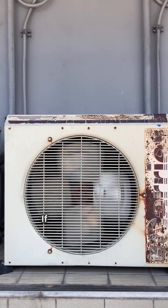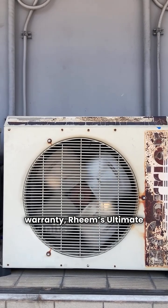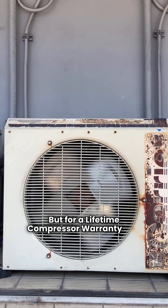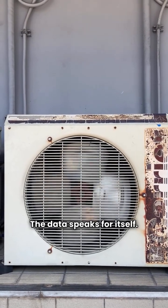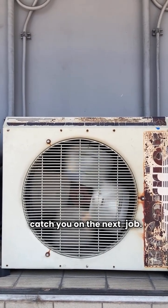So, who takes the crown? If you want a solid unit replacement warranty, Rheem's ultimate units are great. But for a lifetime compressor warranty and USA manufacturing, York is the clear winner. The data speaks for itself. Now go find the right heat pump for you. I'm HVAC Repair Guy, and I'll catch you on the next job.